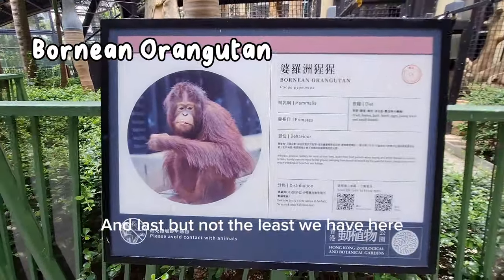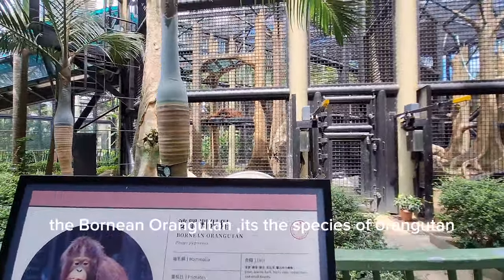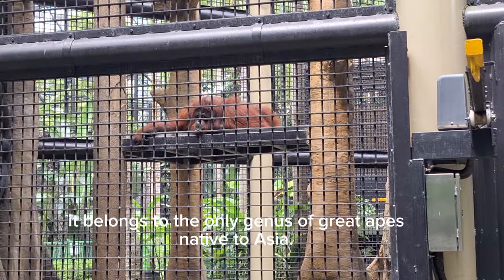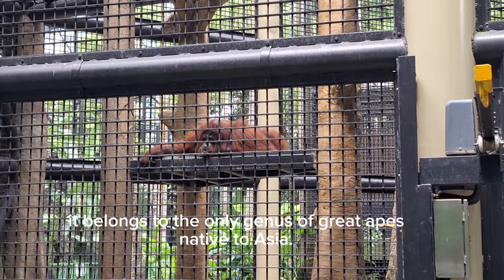And last but not least, we have the Bornean orangutan, a species of orangutan endemic to the island of Borneo. Together with the Sumatran orangutan and Tapanuli orangutan, it belongs to the only genus of great apes native to Asia.